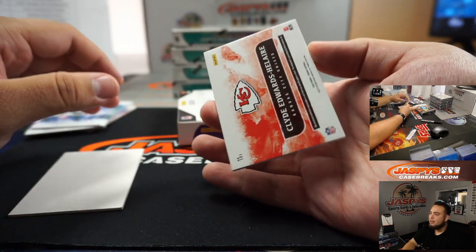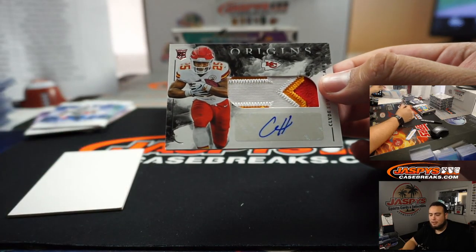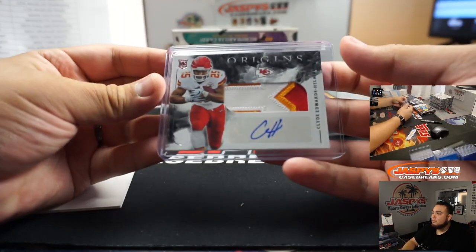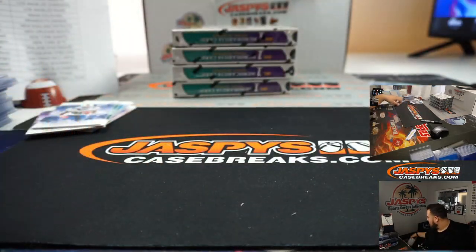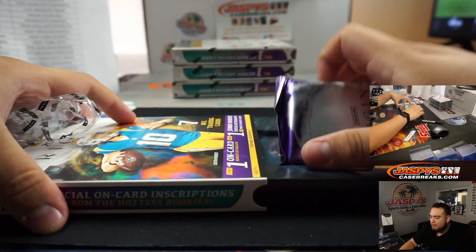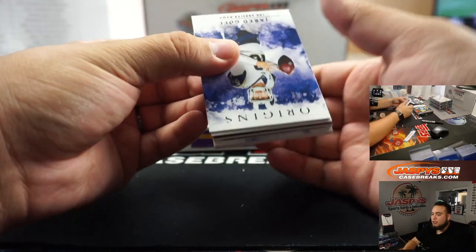How about another Clyde Edwards-Helaire — this time a little patch auto, three-color patch, Kansas City Chiefs, going to John McCall. Very nice. All right, we're halfway through, guys. The next half is in the store — pick your team number two. We can also get that rolling today. I'm here until about 1 o'clock, about another two hours or so. Whatever fills within that time frame I'll break it. Then Joe should be going on after, and we should have some type of late night, either with Sean or Nick. We'll be breaking for well over 13 or 14 hours today.